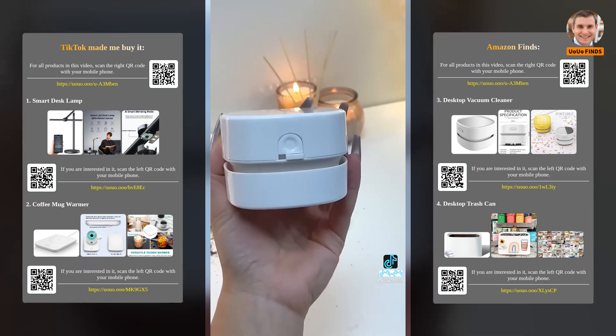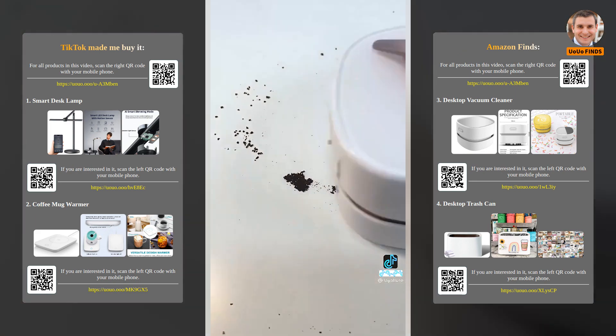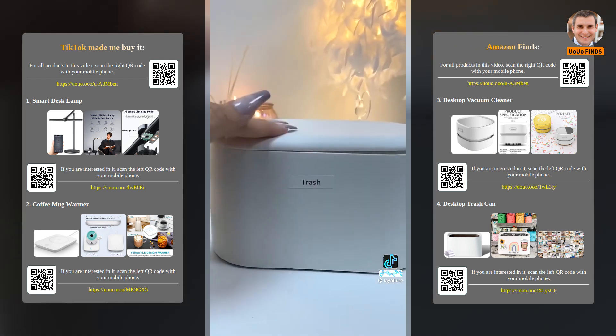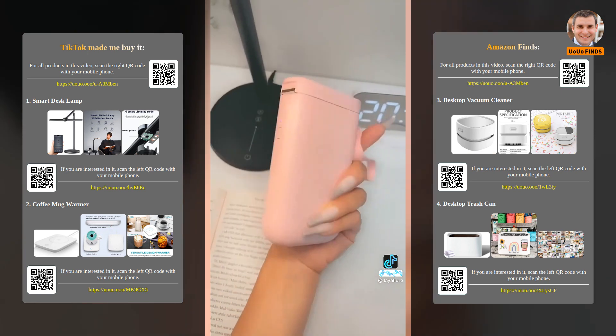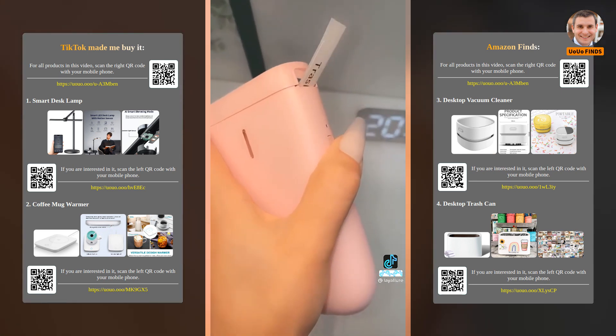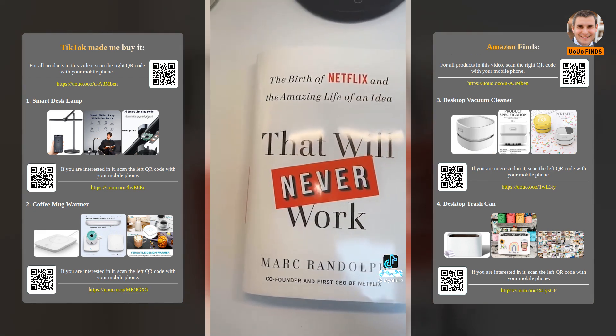How cute is this desktop mini vacuum? It's so tiny but actually does the job. This desktop mini trash bin is so cute and convenient. This adorable and easy-to-use label maker. And this is such a good motivational book — let me know if you want more book suggestions.